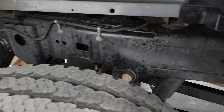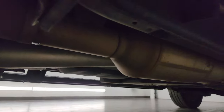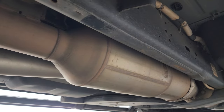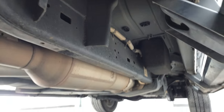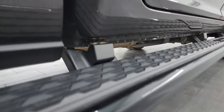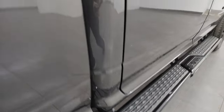Frame and underbody all looks really good — what you'd expect on a truck from Oklahoma. It has all the remaining factory exhaust, so it hasn't been altered, deleted, or anything. The lower rockers and cab corners all look really good as well. Very nice down this side.